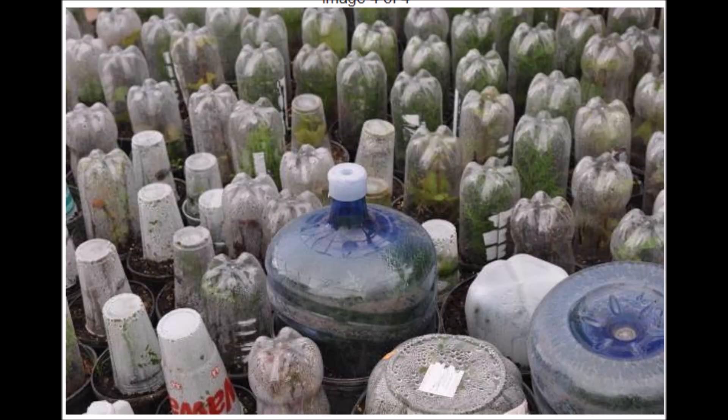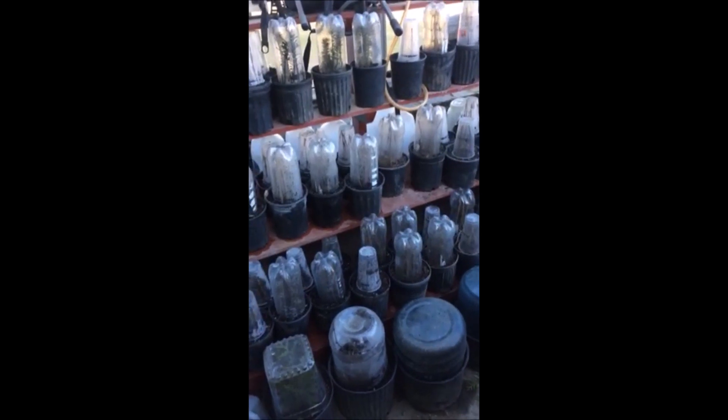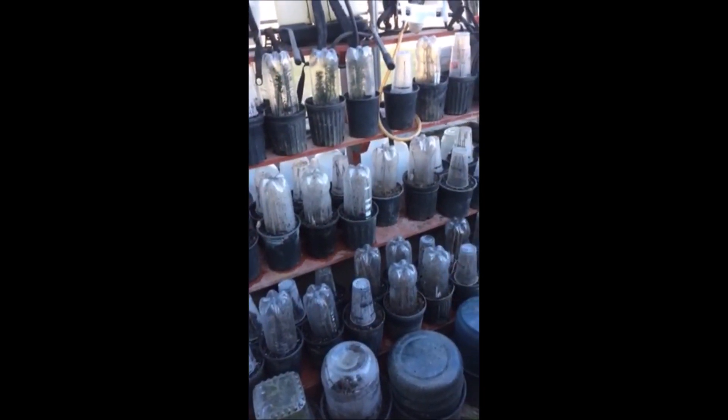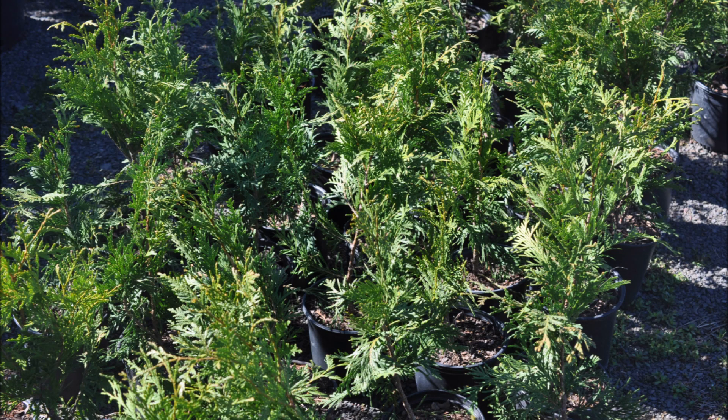We do thousands of them this way. We also grow cuttings this way, putting them in these little pots. So you don't have to buy trees and shrubs to get started. But if you want to get started in a fast way, we can supply you with seedlings, which is the quickest way to get started in this business.